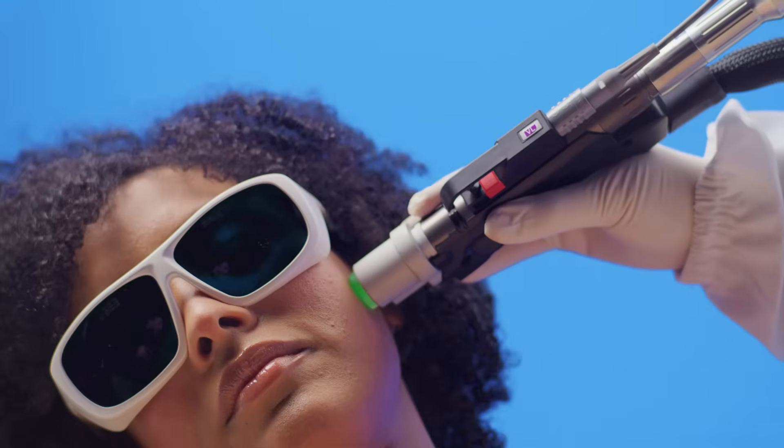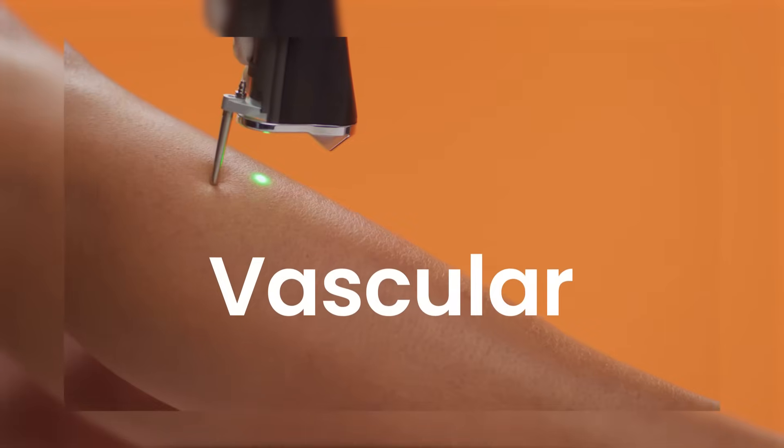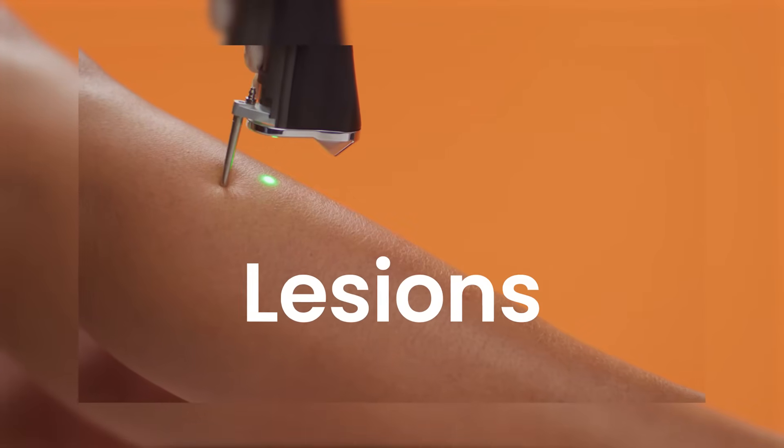Moveo Glow: the 3-in-1 treatment for the face. Motus Pro — effective in the treatment of vascular lesions as well.